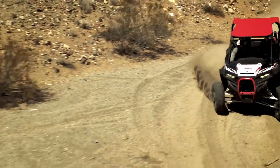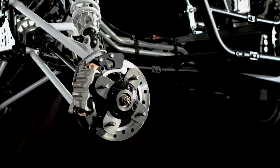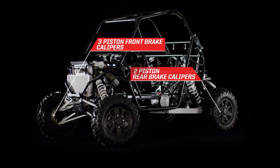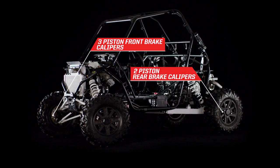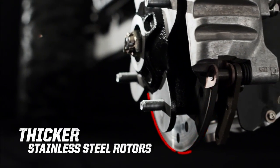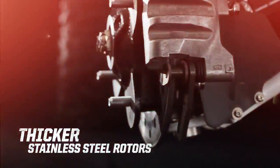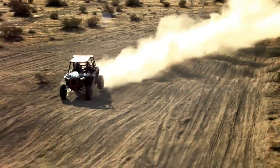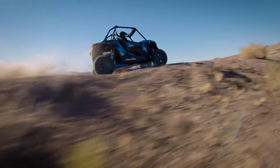Charge the trails and stop with confidence courtesy of the most powerful brakes on the market today. Triple piston front and dual piston rear calipers bite thicker stainless steel rotors for responsive stopping power. Everything about the XP Turbo is designed around giving you commanding control so you can focus on the ride ahead.